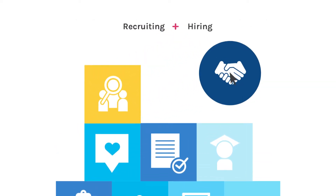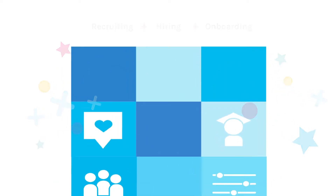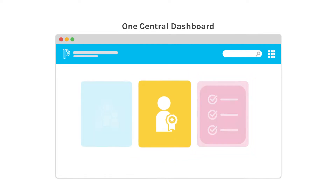Imagine finding, hiring, and onboarding new teachers faster using a central dashboard that shows openings, top interview candidates, and onboarding checklists for all your new employees.